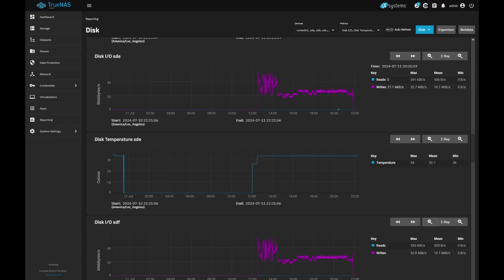My virtualized TrueNAS box can't seem to push much over a gigabit outside of the server, and I'm not sure why.